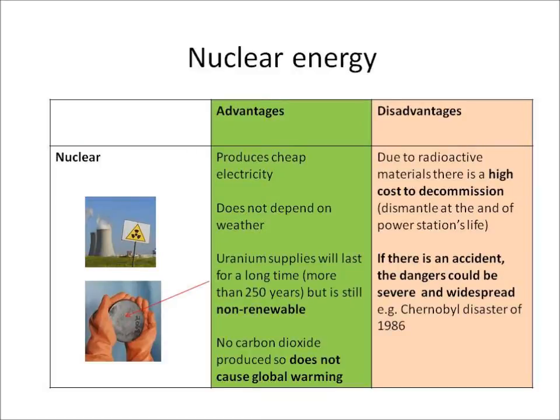Lastly, you need to know about the advantages and disadvantages of nuclear energy. The electricity it produces is cheap and it doesn't depend on the weather. Uranium supplies are non-renewable, which means they will run out, but not for another 250 years or so. And no carbon dioxide is produced, so it doesn't cause global warming.